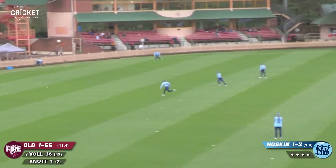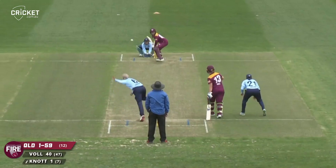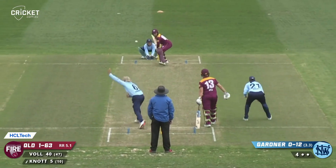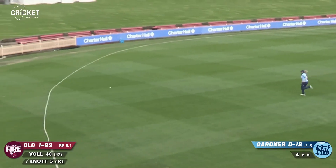Missfield at point by Phoebe Litchfield - that's very unusual, it's been too long. Beautiful shot from Knott. Down the wicket again, finds the gap and Sammy Jo Johnson won't cut it off.